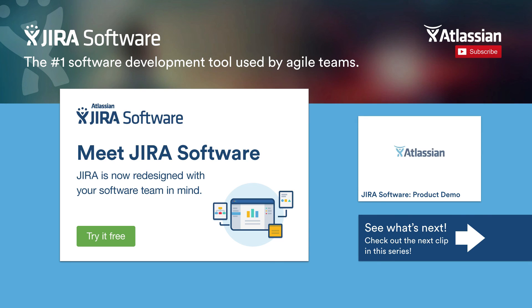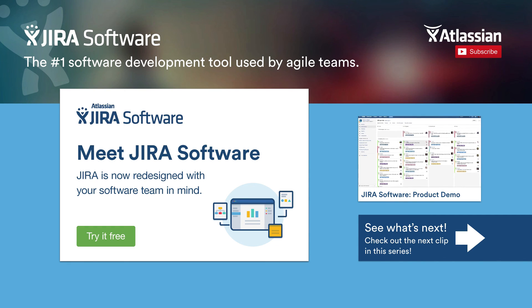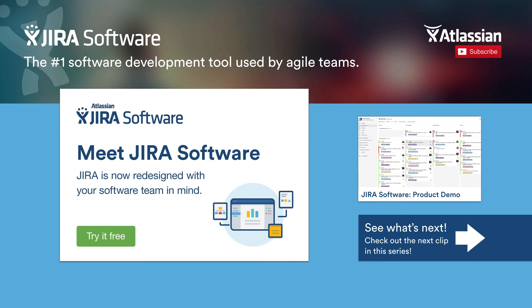Now that you've seen how three extremely successful and innovative companies are using Jira Software, you might want to check out the product demo. To do so, just click on the product demo video on the top right of your screen. To check out the Q&A session of this webinar, click on the See What's Next button on the bottom right of your screen. And to try it free, click on the button on the left.